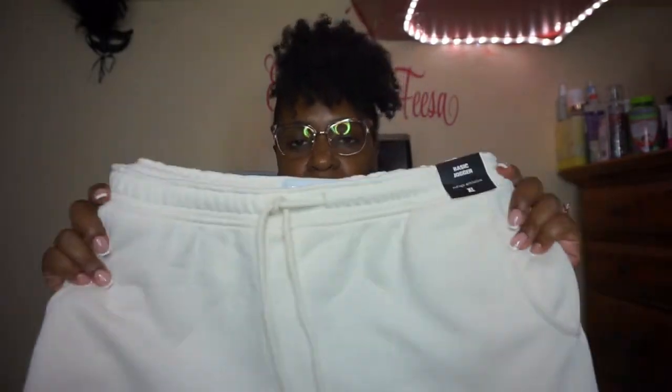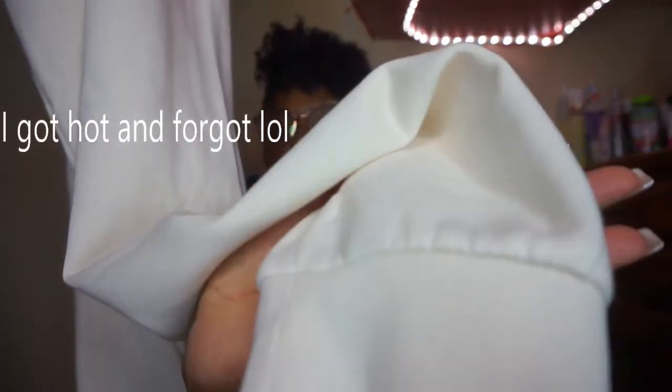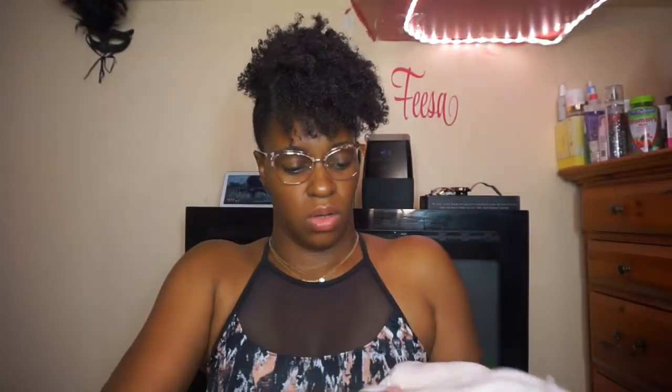I also have this cream colored sweatsuit, super cute. I have some slides to go with it. It's going to wash me out so I'm putting the hoodie in the front. The bottoms are joggers. These were two for $30 and then on sale two for $15, which I thought was a really good price.